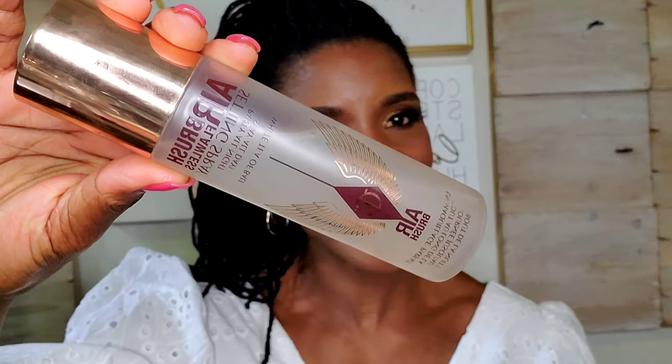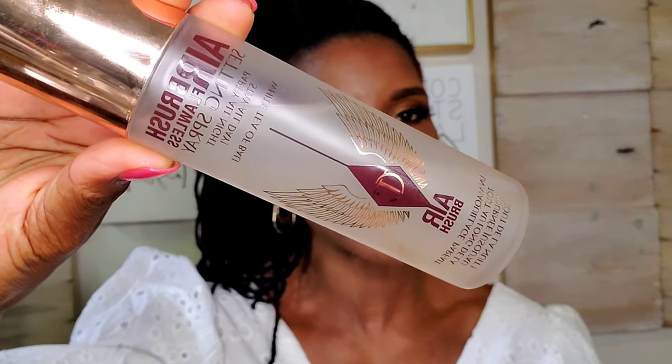I'm back, guys, and the look is done. Let's move on to setting spray. For setting spray today, I'm going in with the Charlotte Tilbury Airbrush Setting Spray in White Tea of Bali. I'm going to give my face a good spray.